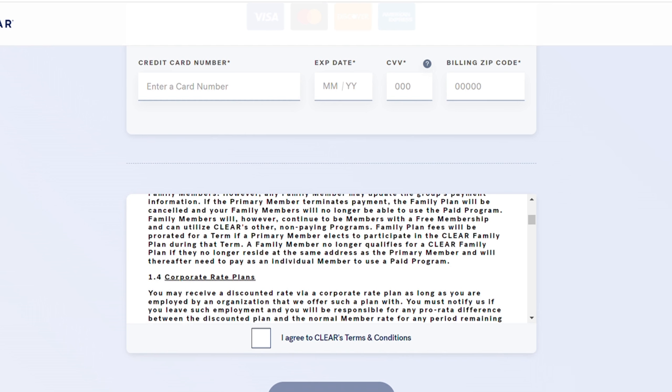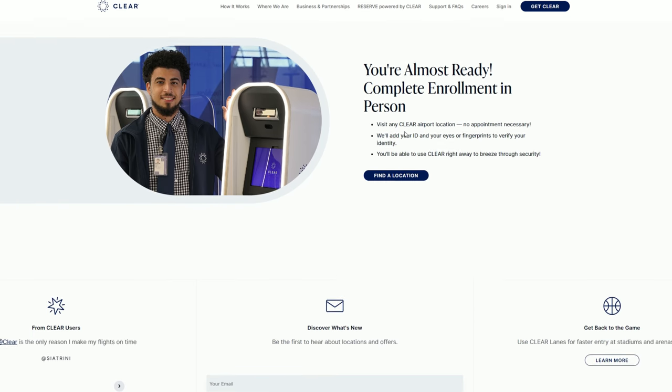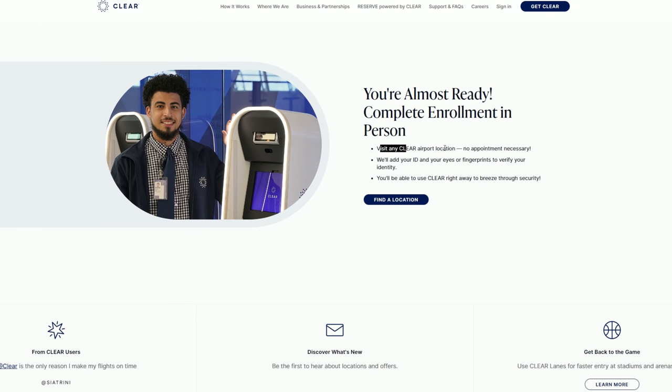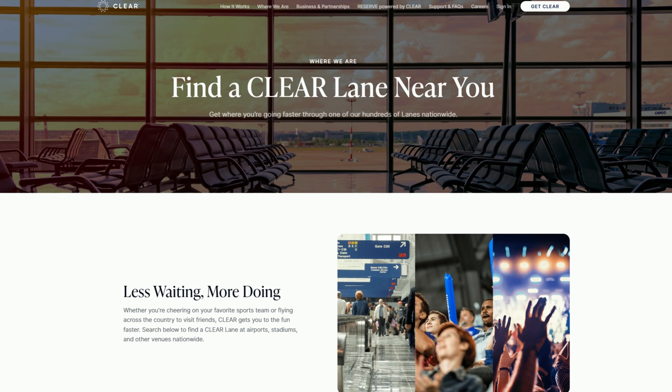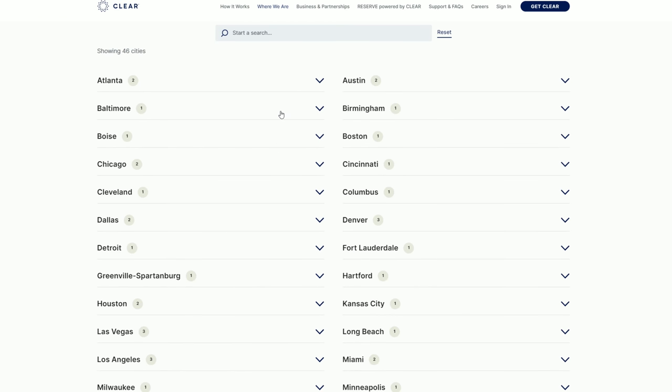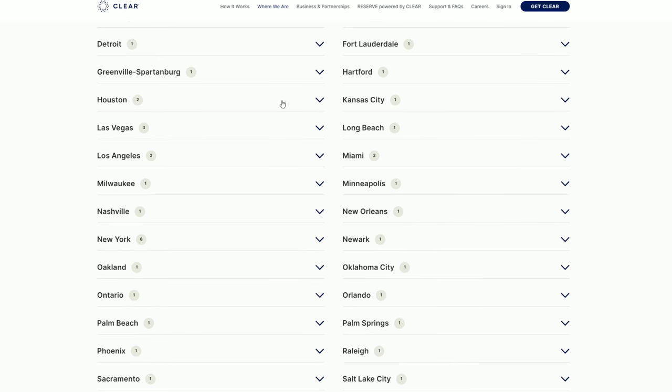The next thing you need to do is go to any of the locations near you to physically be there to finish the application process. Now I'll transition to the video I recorded of my interaction with the CLEAR agent and the whole process at the airport kiosk.